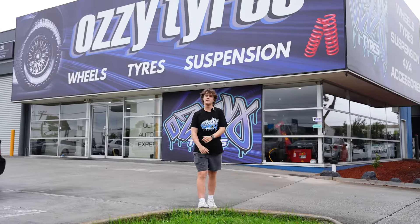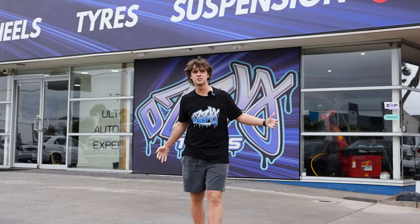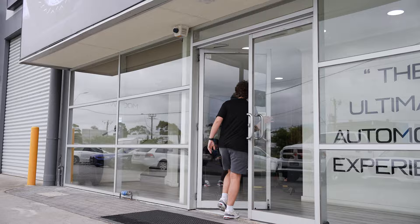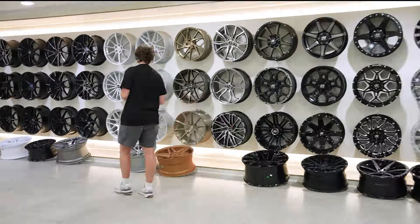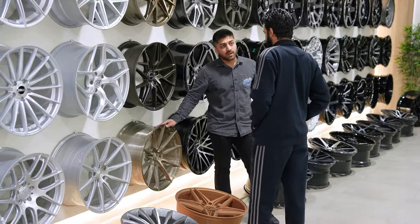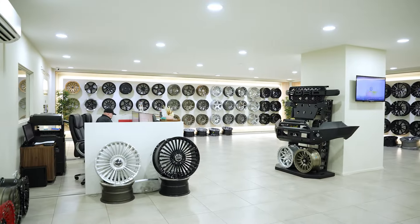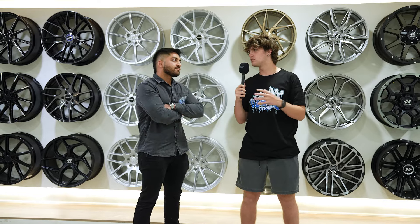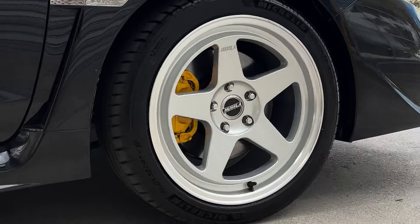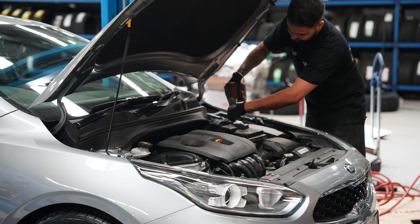What's up guys, it's Ruben here. I am at Aussie Tires Leverton here in Melbourne. We're gonna show you a bit around and show you how we do it. We're here with Sam — what kind of products and services does Aussie Tires provide? We do wheels, tires, accessories, suspension upgrades, brakes, and light servicing.